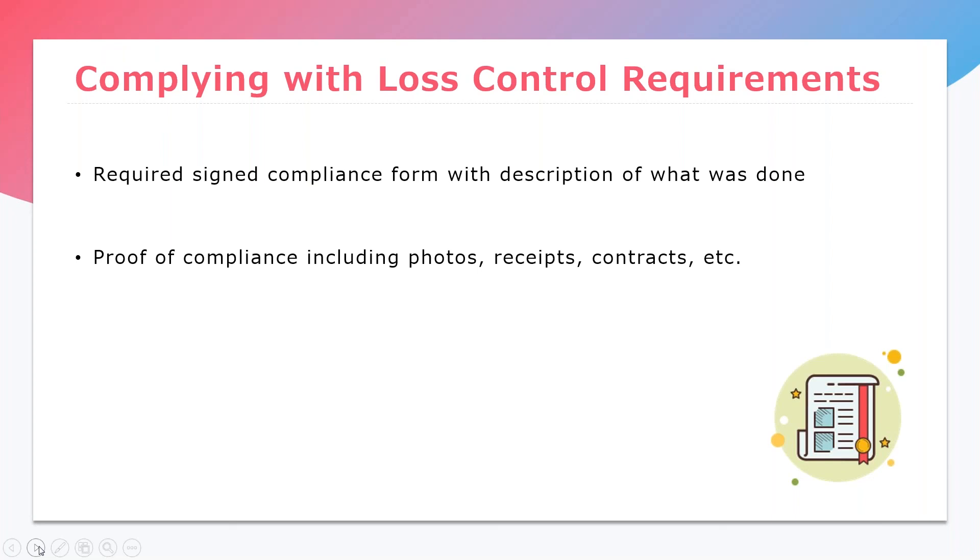With complying with loss control, we're really looking for two things: for the insured to sign the compliance form acknowledging the items they have complied with, as well as providing proof of completion for all items. For example, if they had expired fire extinguisher tags, we would be looking for the signed compliance form stating they had the extinguishers serviced, as well as a photo of the new tag or a receipt from the servicing company. If we get just the signed compliance form back but not the actual proof — whether that be photos, contracts, or any other form of proof — we will be going back to you asking for these items to be in full compliance.